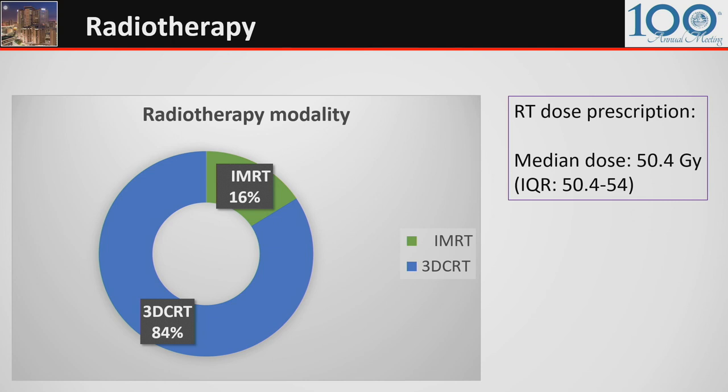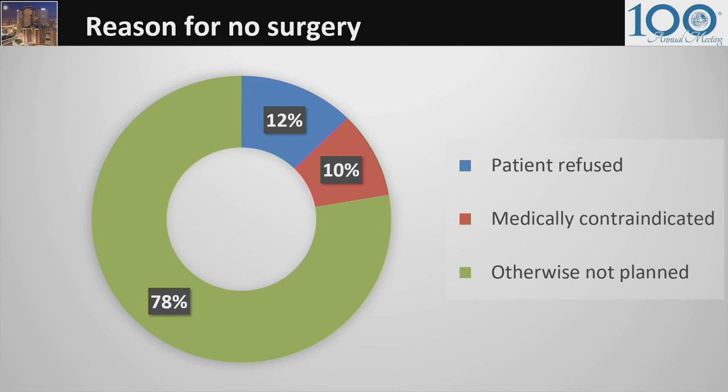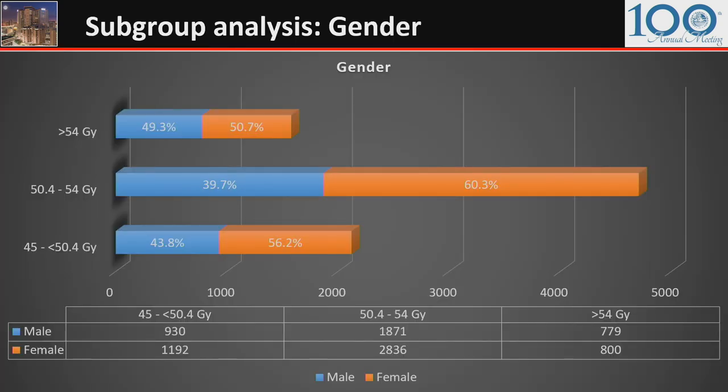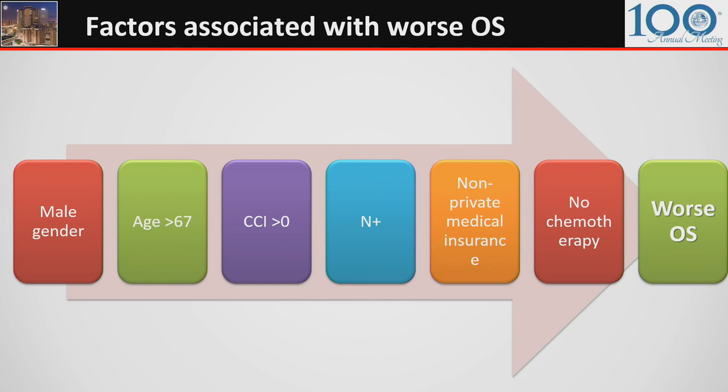The median prescribed RT dose was 50.4 gray. More than 75% of patients received concurrent chemotherapy, either as a single agent or combination. For 78% of patients, the decision not to have surgery was not otherwise planned. In subgroup analysis by prescribed RT dose, radiation oncologists were more cautious with dose escalation in females. The median age in the greater than 54 gray subcohort was higher at 72. On multivariate analysis, being male, age older than 67, Charlson comorbidity index greater than zero, node-positive disease, non-private medical insurance, or receipt of no chemotherapy were all associated with worse overall survival.